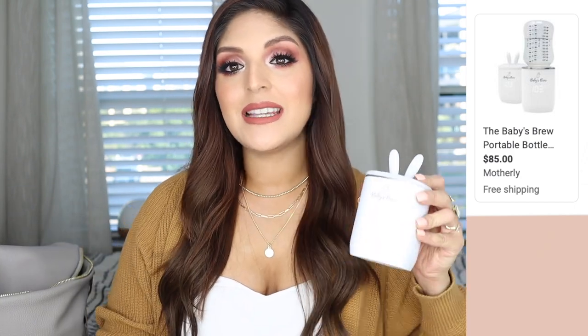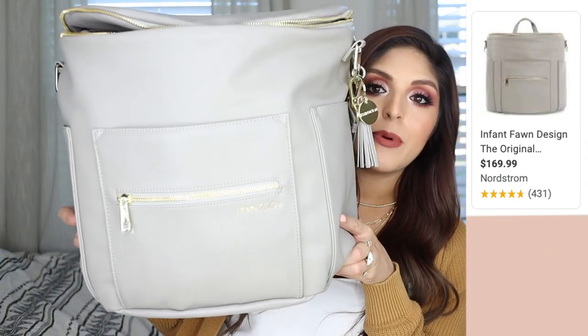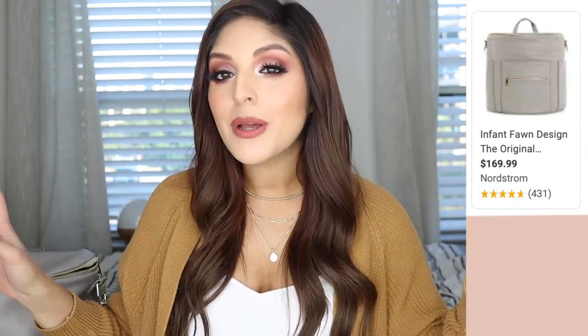The next item I had on my registry was my Fawn Design diaper bag. I ended up buying it myself because there was a sale, but it was originally on my registry. I actually did a video reviewing this diaper bag and seeing what fits inside. I already have it stuffed with the baby's things. I also plan on doing a video about what I'm bringing to the hospital, but I just wanted to include the diaper bag since it was on my registry.